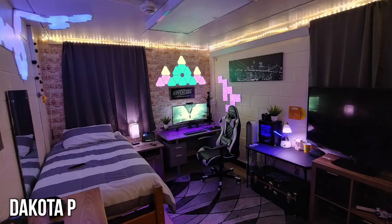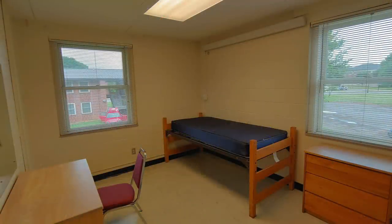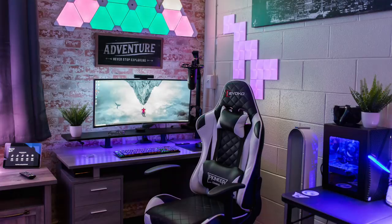First up, we have Dakota P with this really awesome converted dorm room gaming setup. A few weeks ago we had another dorm room setup, but this one here is also doing some really cool things. You could see before it was very bare and empty, but now it's a really cool gaming setup. He's got some Nanoleaf Oralite panels to give the room some color, and this faux brick backdrop along the wall to give it some nice accent as well.